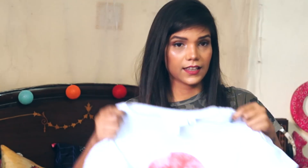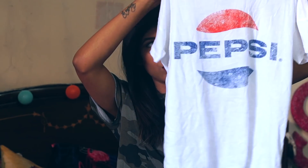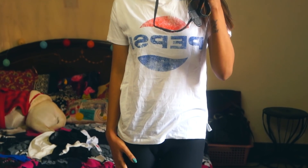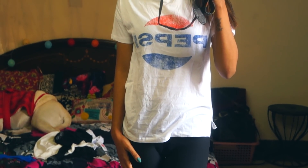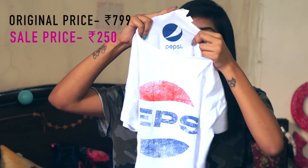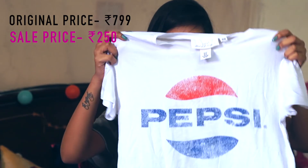The last item is this t-shirt — I know it's all crushed because it was in the bag. This is a t-shirt with a Pepsi logo on it. I really like t-shirts with Coke or Pepsi or some logo because it gives me vintage vibes. There's also a small Pepsi logo print here. It was originally $7.99 but in sale I got it for $2.50. I love it.